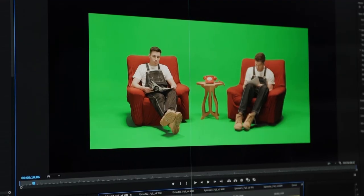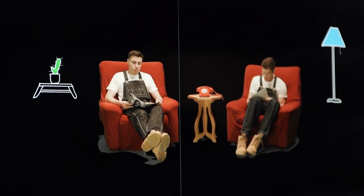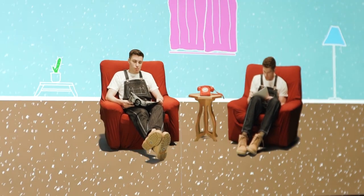Green screen is a method in filming which enables us to replace the background with another image. It's used a lot in Hollywood because you can replace the green screen with literally anything — special effects, other video content, drawings, animations, anything you like.